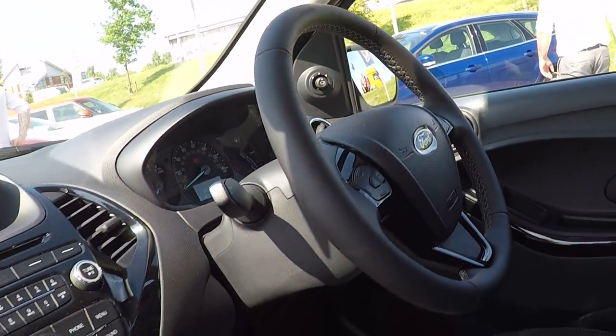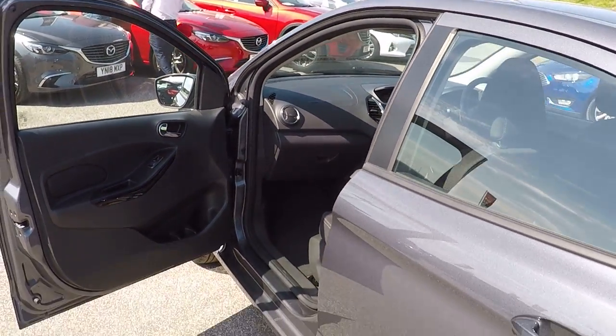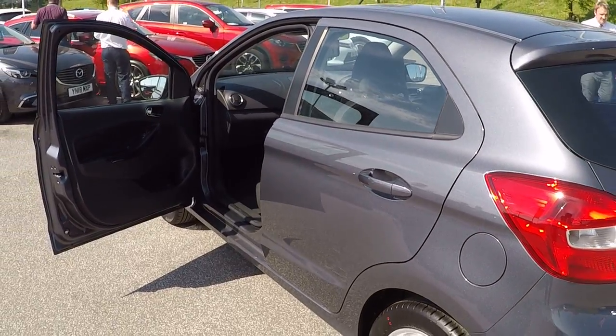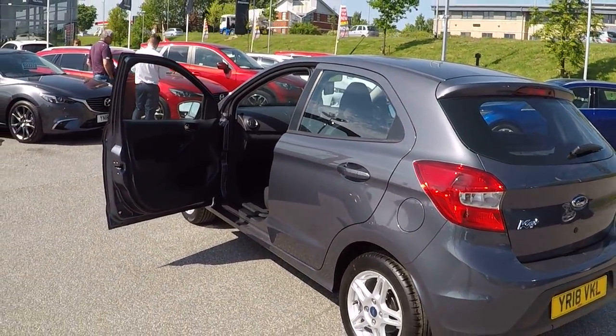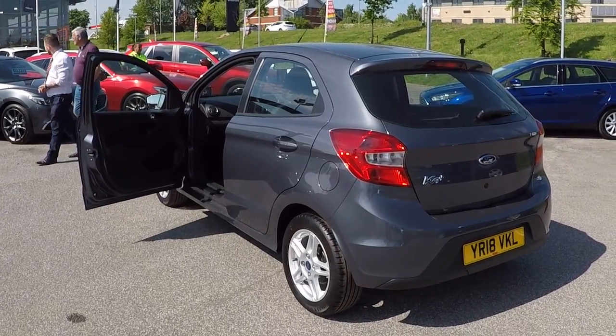Absolutely pristine car throughout. Unique opportunity — do come along and travel to see us to buy one of these. You won't be disappointed. And of course, you'll have peace of mind from Perry's Mansfield, your Ford main dealer. Thank you.